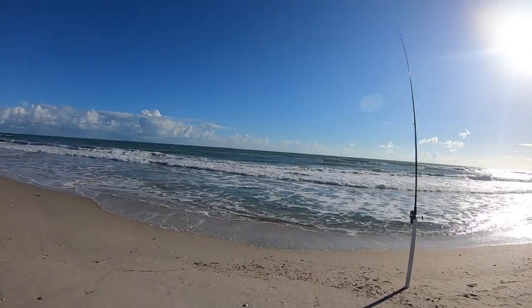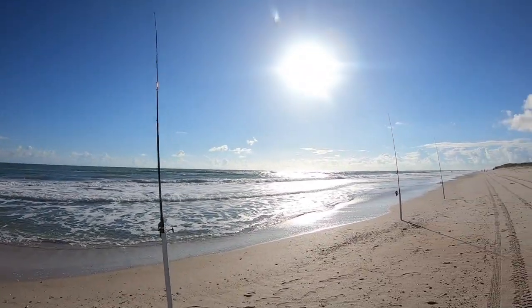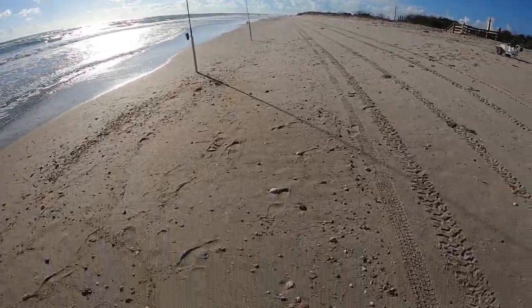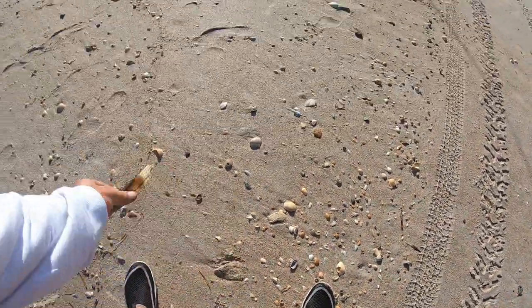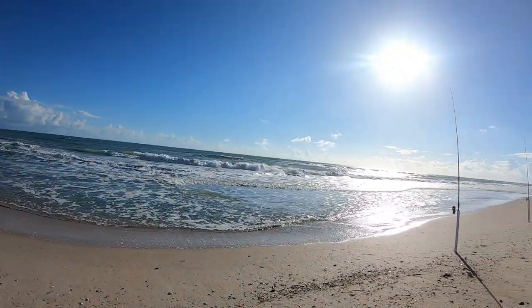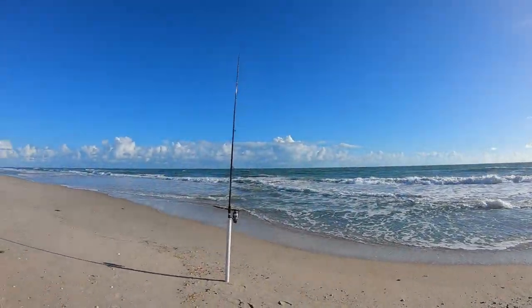Thank the good Lord for letting us be out here. We did the J-O-B this morning and He let me have a fairly easy morning so I could get out here. Wow, some beautiful shells guys. So we're gonna see if we can catch some fish today.